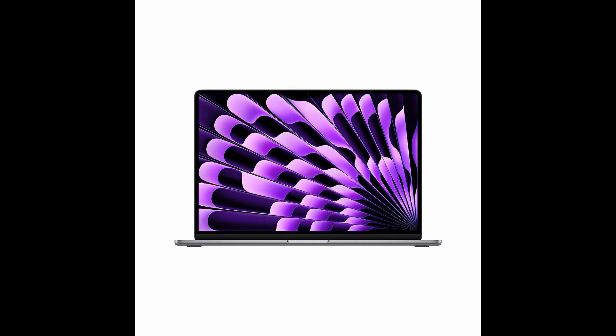Great price: we understand that value for money is crucial, and that's why we offer the Apple 2023 MacBook Air at a fantastic price. Experience top-tier performance without breaking the bank. Unbeatable for everyday use: from web browsing to content creation, the MacBook Air excels in all areas. Its versatility makes it the ideal companion for your daily computing needs. Midnight Color: the sleek and stylish midnight color option adds a touch of elegance to your laptop, and fingerprint smudges are barely noticeable, ensuring your MacBook Air always looks pristine.